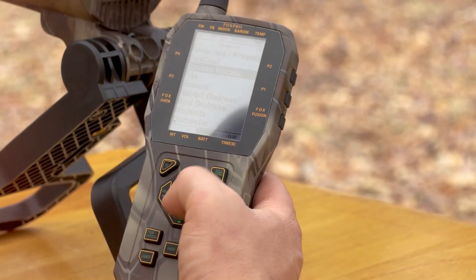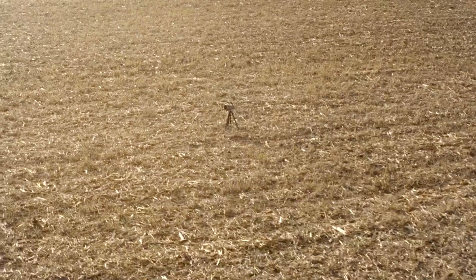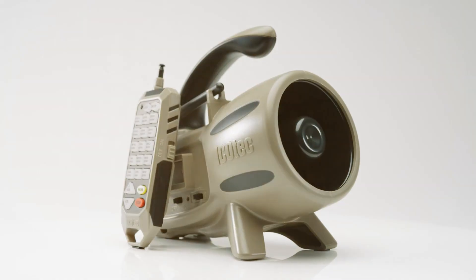I've put these calls to the test in the field, and I'm here to share my insights with you. So, stay tuned to discover the ultimate electronic predator calls that can help you bag more game.